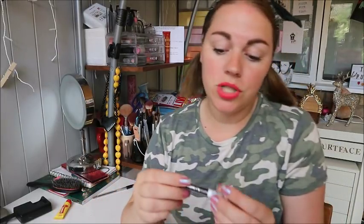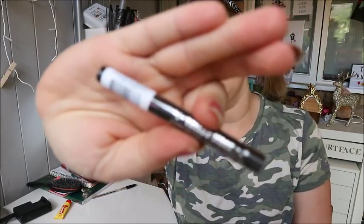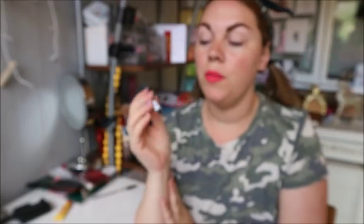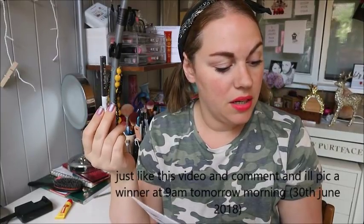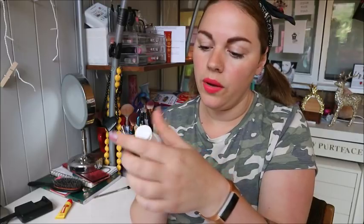Next up is the Kat Von D tattoo liner. There has been a lot of controversy around Kat Von D and the brand recently. I absolutely loved using this - I've had one before - but I'm now choosing not to use her products, so this will be going on an Instagram giveaway. I'm not going to go into it but it's my personal choice. It's a deluxe mini, full size is £17. It is a really good eyeliner but I'm choosing not to use this brand anymore - just Google it and it will tell you.